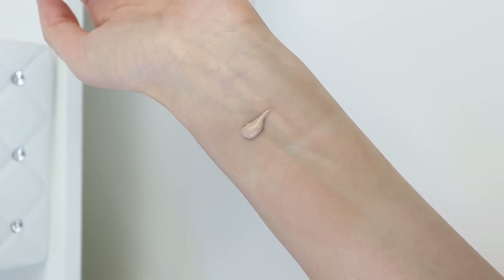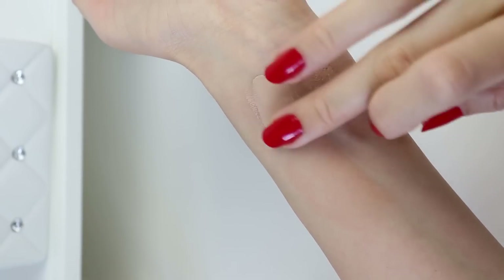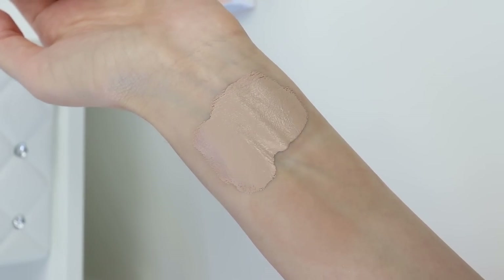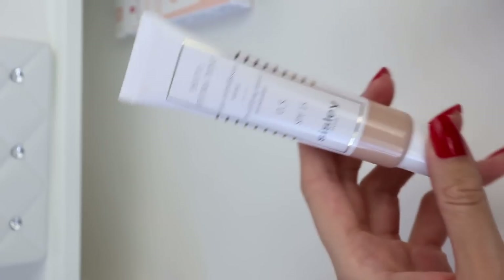I don't have anything on my skin right now. I'm going to apply the Herborian Super BB Cream on one half of my face and the Sisley tinted moisturizer on the other. The colors are not the same — for Herborian I have it in the shade 'Clear,' which is the palest shade. It might be slightly deep for me in winter, but since it's a BB cream it should be more sheer. Initially, the Herborian feels a little bit drier — probably better for oily or normal-to-combination skin — but it doesn't feel drying.